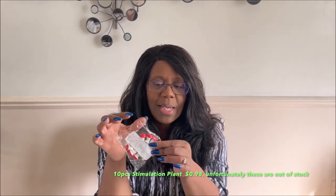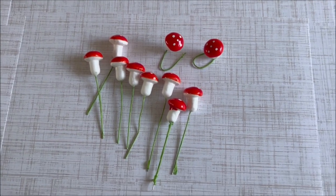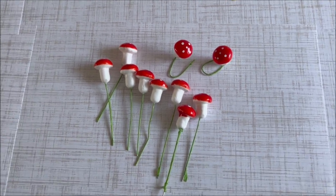Now moving on to craft supplies. First I saw these little mushrooms — they're little picks. I'm going to be doing a DIY coming up shortly and I wanted some little different mushrooms. You get ten in a pack and I know these were 98 cents. The lighting is kind of bad on these but they are a true red — very bright. I bent a couple so you could see the top. You get ten for 98 cents.